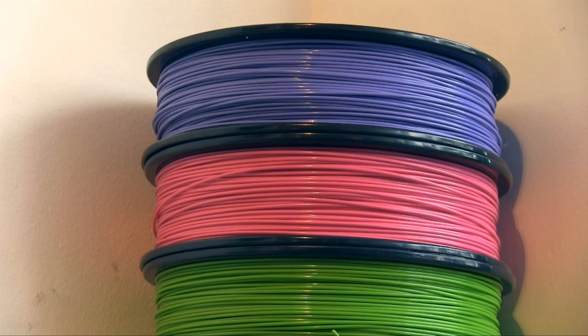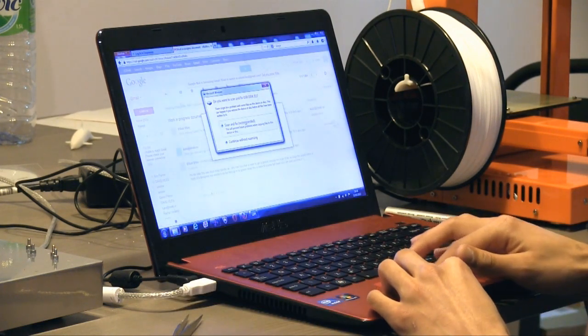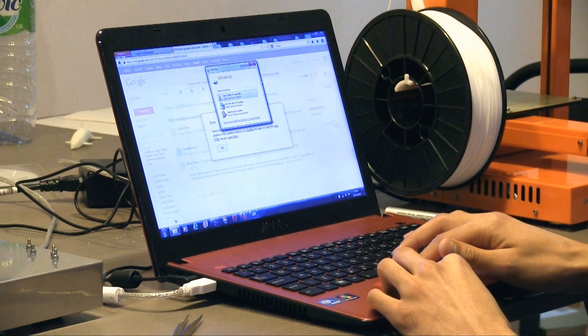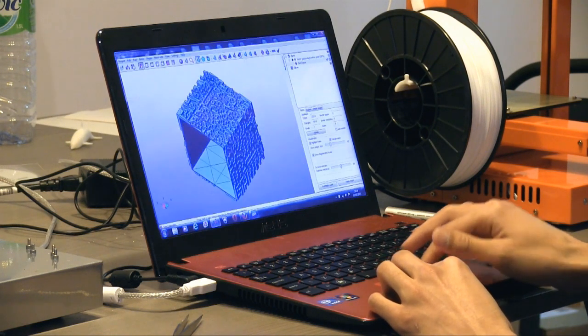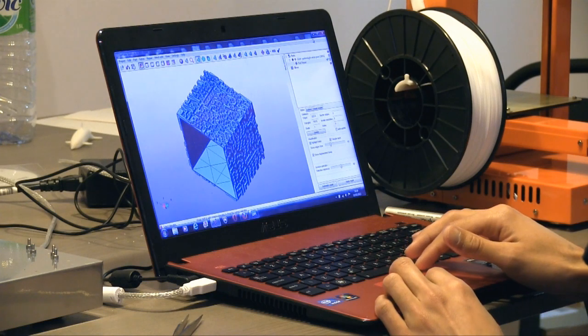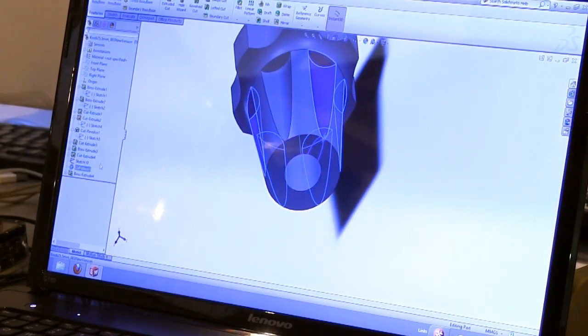We are doing everything from selling the machines, selling the filaments to feed the machines, selling 3D scanners for you to capture the things that you want to print. And we also do a bit of service — you could pop into the store with a USB drive and some files on it and we would look into it and maybe print them for you.